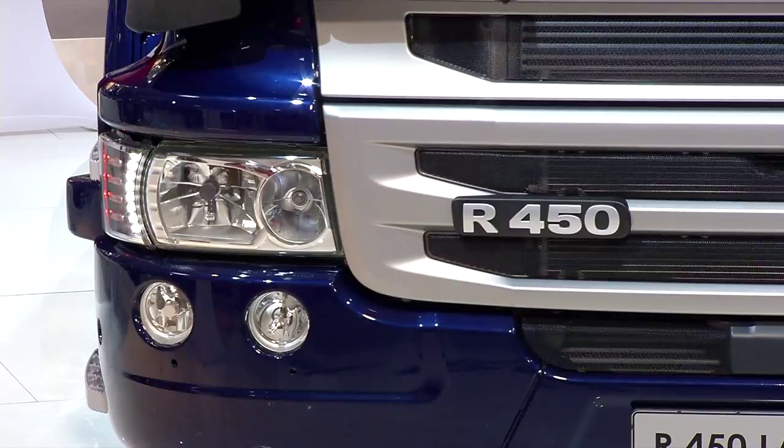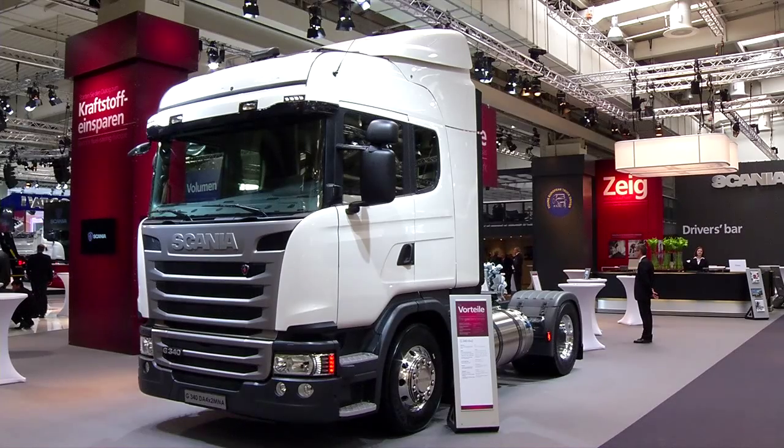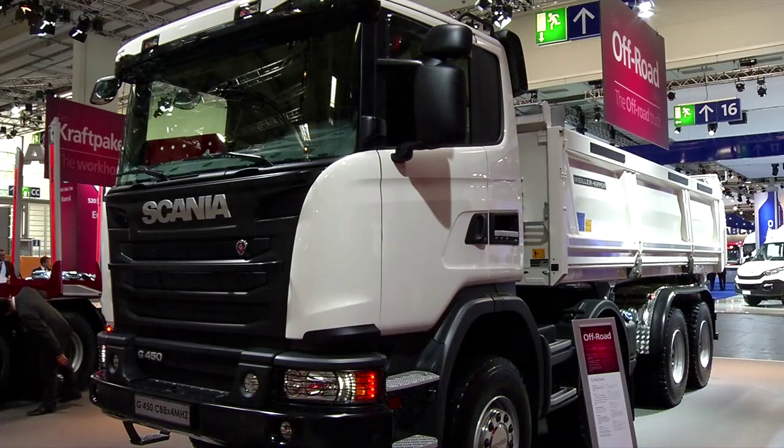We are coming out with a third generation but we also have a good array of different applications. We have timber trucks here, we have the gas truck here that can run on renewable fuels — both LNG and CNG — so that's on the truck side.